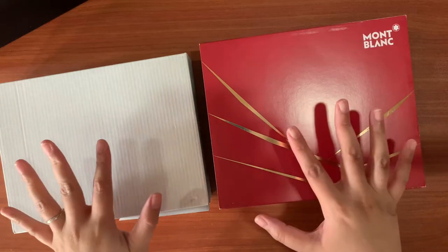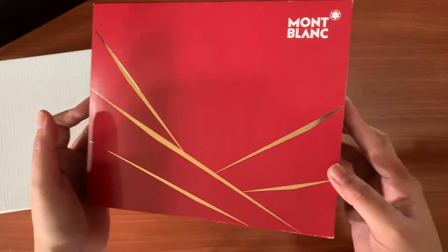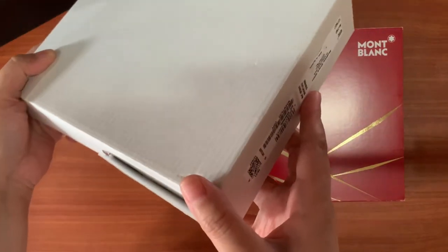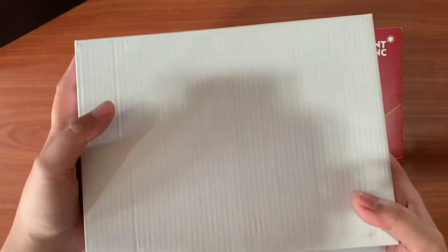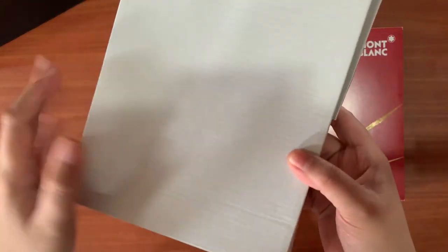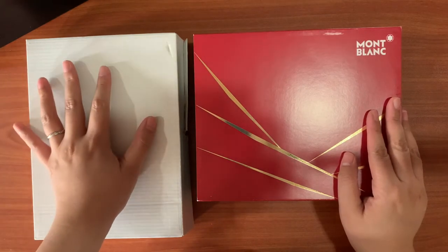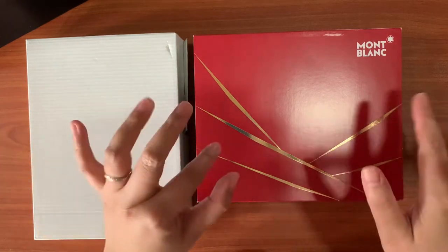Okay so I have here two boxes. This one — the one in the red — is actually the gift that my SA gave me. So this one is free but it looks really more luxurious compared to the actual item that I purchased for myself. I think this came freshly delivered, so it's still in this carton box. But anyway we will open them together — I haven't opened them since I got back from the boutique, which was a couple of days ago.